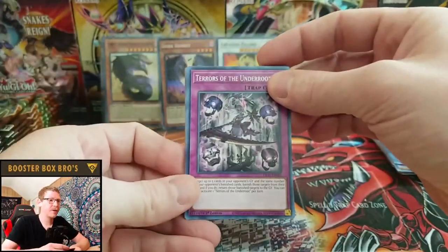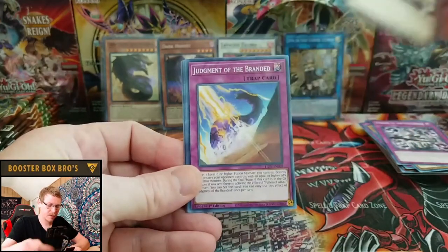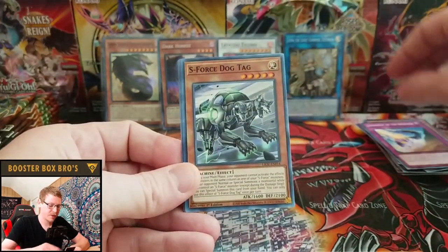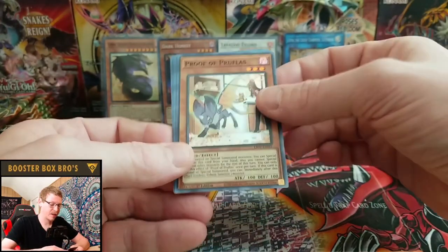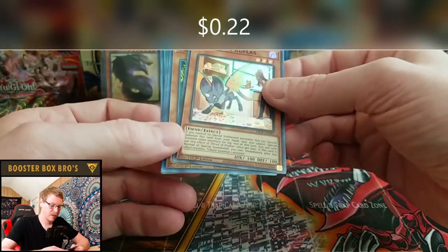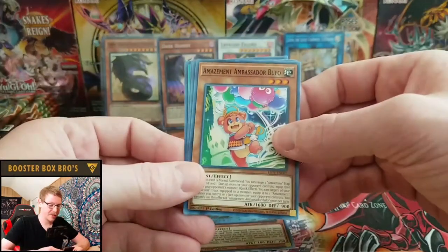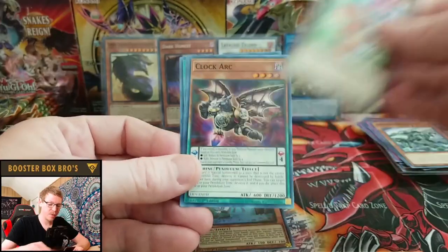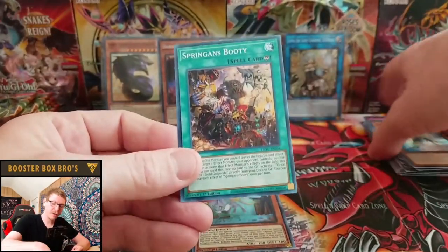Next pack: Terrors of the Under Root, Sprinigan's Brothers, Judgment of the Branded, S-Force Dog Tag, and Proof of Pruflos — that's kind of cool. Amazement Ambassador Bufo, Clock Arc, Judge of the Ice Barrier, and Sprinigan's Booty Call.